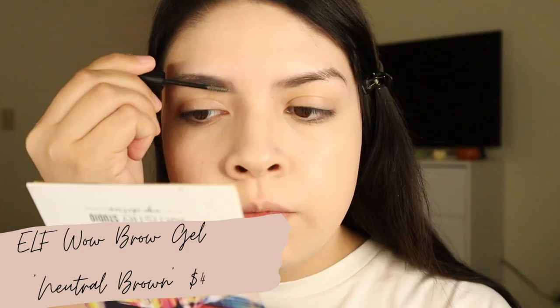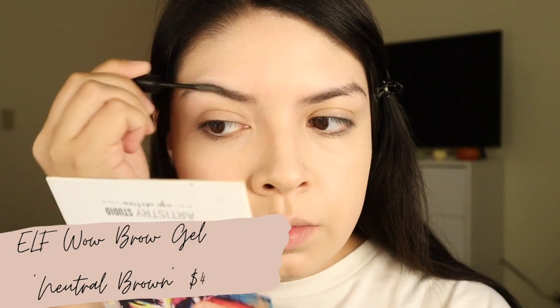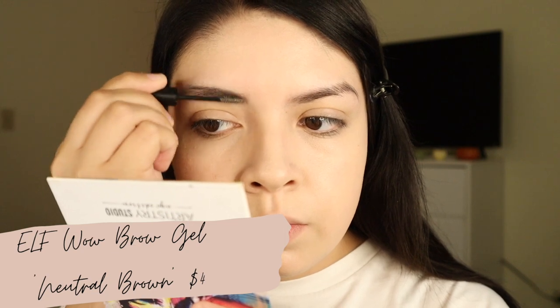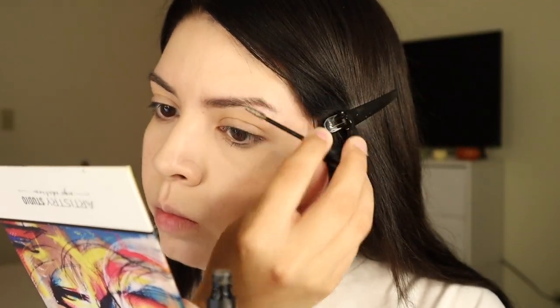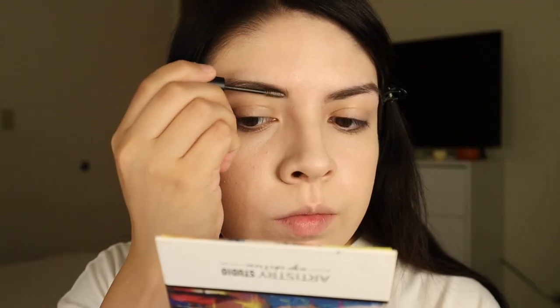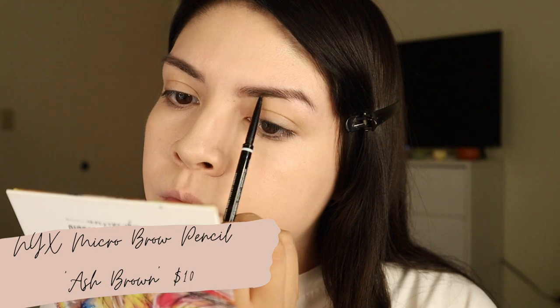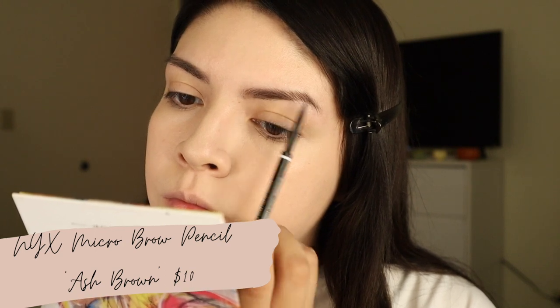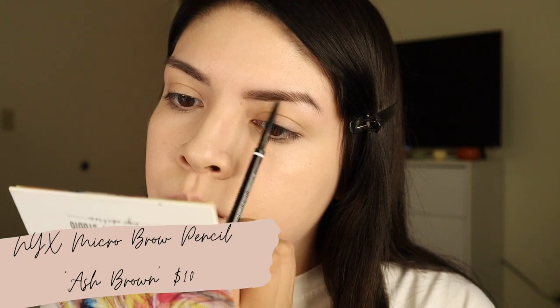I'm blending that out using the Sonia Kashuk sponge. Now I'm going in and filling in my brows — I left these clips in longer because I haven't shown how I do my brows in a while. I apply the ELF Wild Brow Gel on my brows first; it really just fills them in. Then when I go in with the brow pencil I don't have to do as much. I love the NYX Micro Brow Pencil — these are ten bucks, you can find them at Target or Ulta.